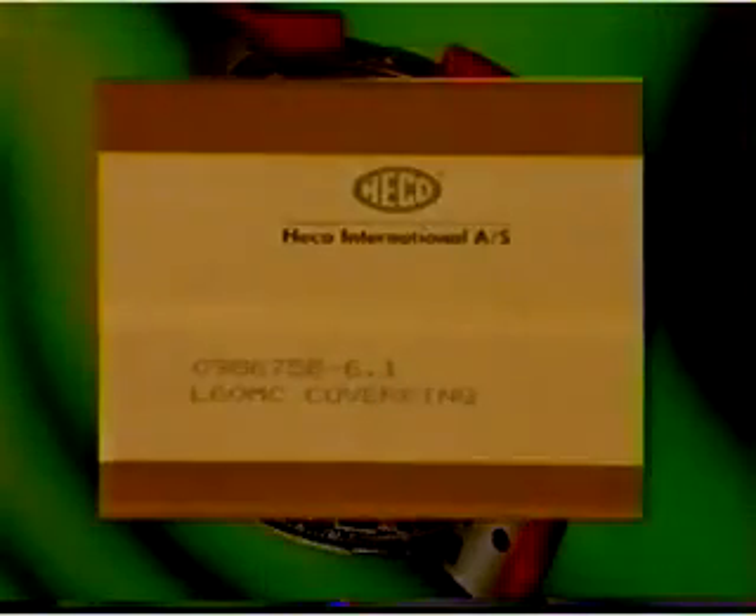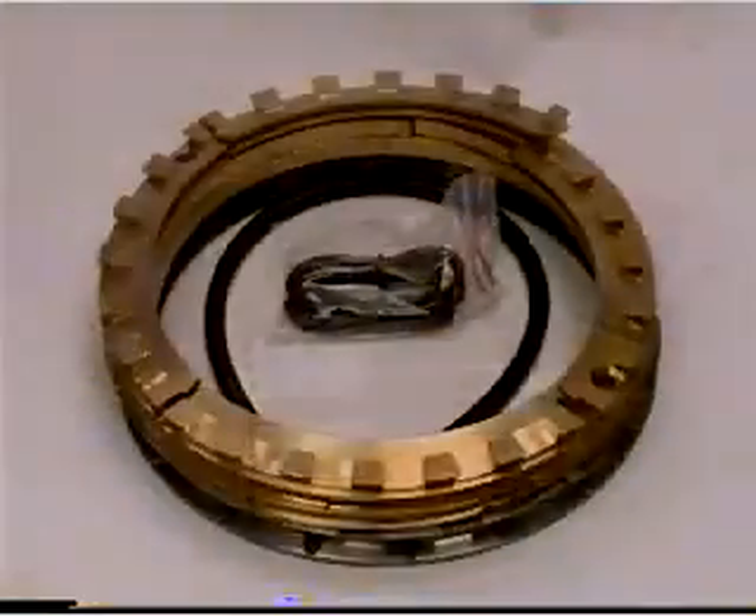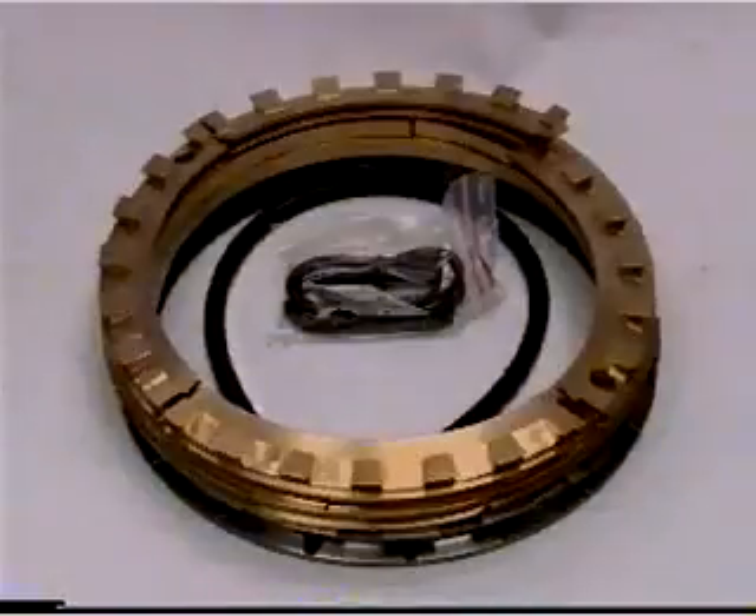HECO International cooperate closely with MAN B&W Diesel in the continuous development of the stuffing box. The updating of spare parts means that engines already in service will also benefit from the improvements derived from such development.